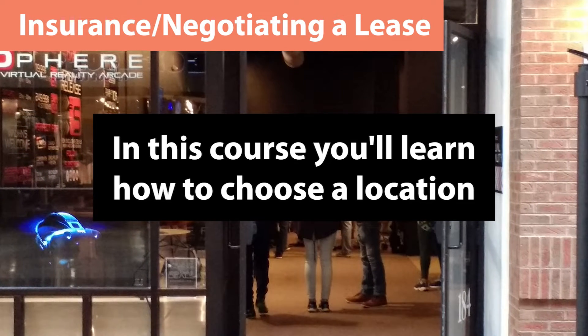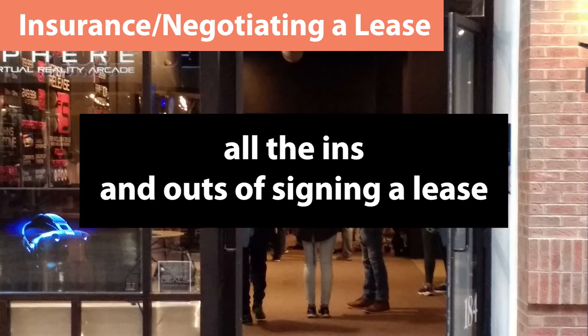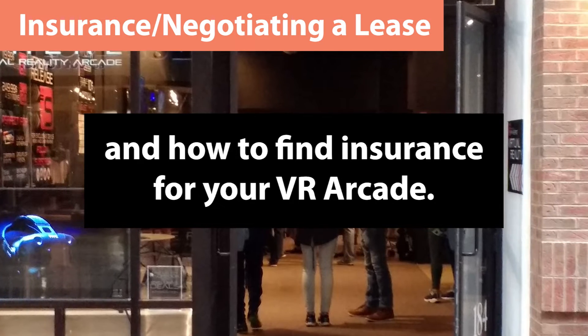In this course you'll learn how to choose a location, all the ins and outs of signing a lease, and how to find insurance for your VR Arcade.